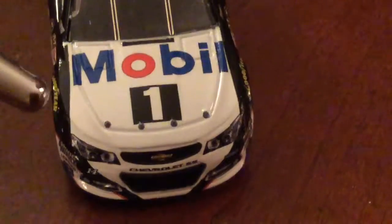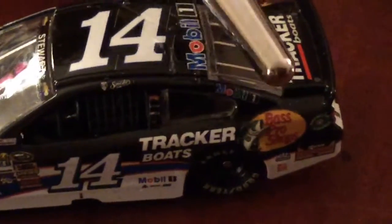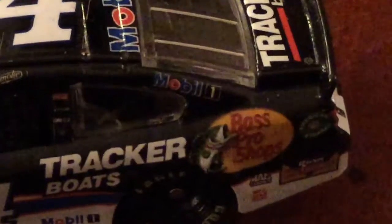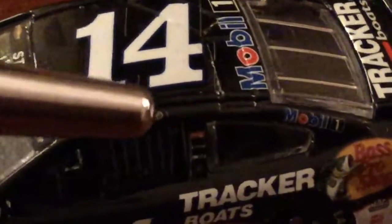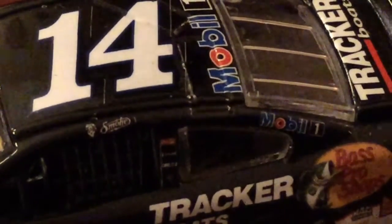Then we have 14, Stewart-Haas Racing. Then we have Bass Pro Shops and Tracker Boats on the side. Then we have here on the quarter panel, Rush Truck Centers. Then we have Mac Tools and Haas Automation. Then on the rocker panel, we have Mobil 1. Then we have on the B-post, Coca-Cola, GoDaddy.com, Code 3 Associates, and Jimmy John's.